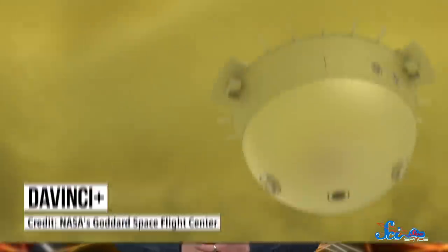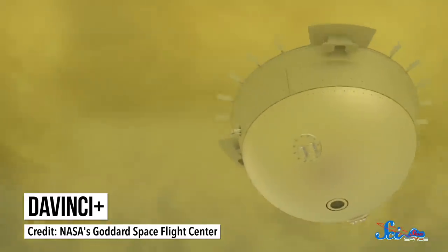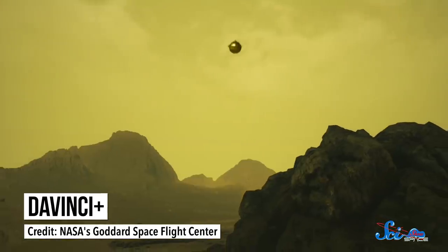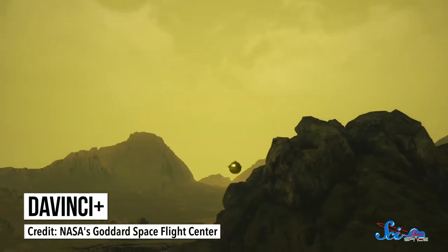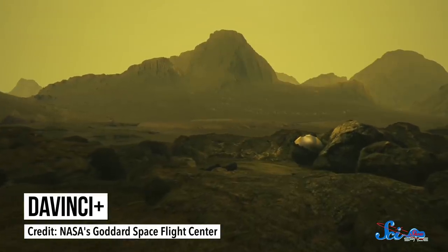The planet's surface is a scorching 471 degrees Celsius, and its atmosphere is full of sulfuric acid clouds. But many researchers think it may have once been much like Earth. The presence of an ancient ocean would definitely bolster those ideas. Da Vinci Plus will be a sphere-shaped probe that parachutes down through Venus's cloudy, acidic atmosphere. Along the way, it will take precise measurements of noble gases and other elements at different altitudes as it falls.